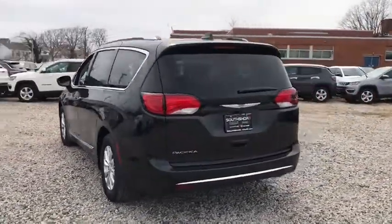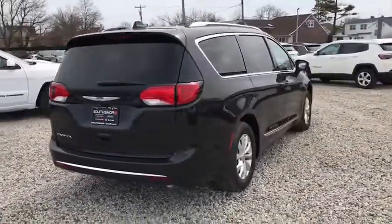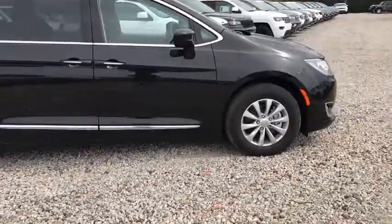Here are some of this vehicle's great options: stability control, traction control, power liftgate, keyless entry, steering wheel audio controls, remote engine start, anti-lock braking system, backup camera.